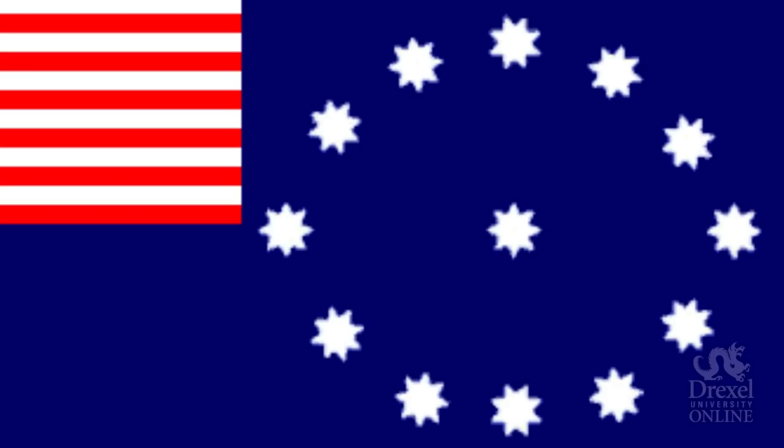This pattern is known as the Cowpens pattern. Another well-known flag during this time was the Easton flag — an interesting design. But remember, Congress did not specify where all the elements should be placed.